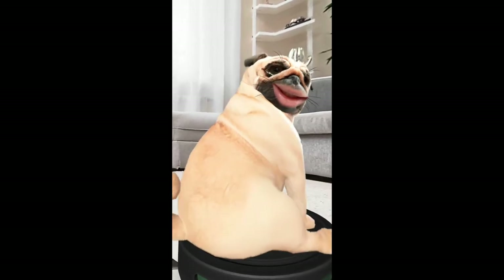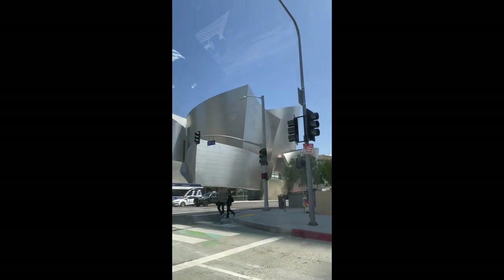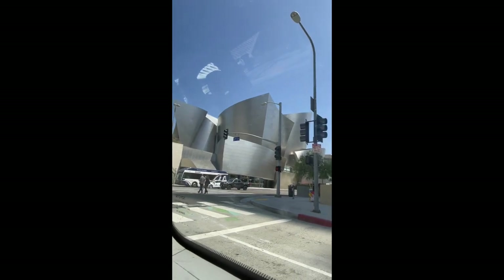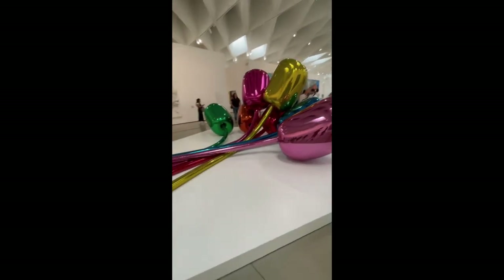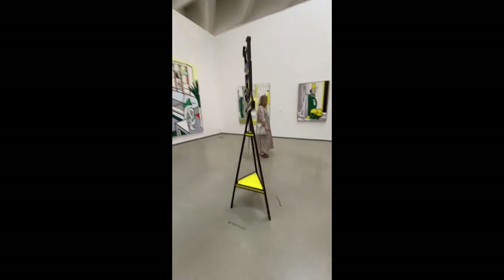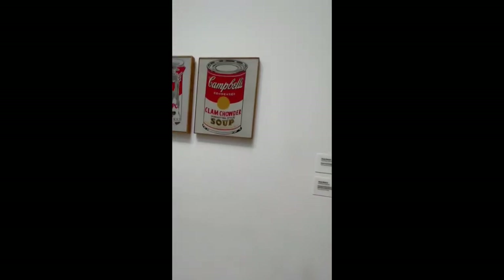Good morning! Look at that, that's so cool — and then look at that! Look at this cool piece of art, look at that, that's super. What the heck, that's so cool. It looks like it's like cartoon but it's not. Whoa, look at this.